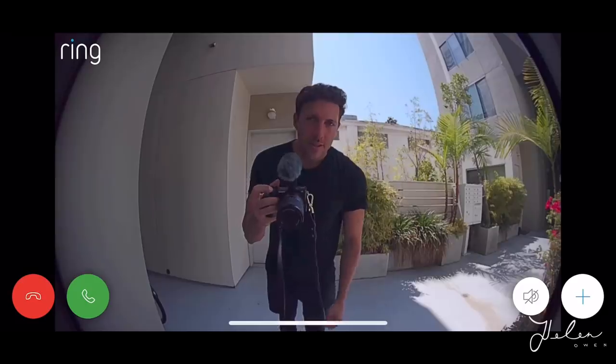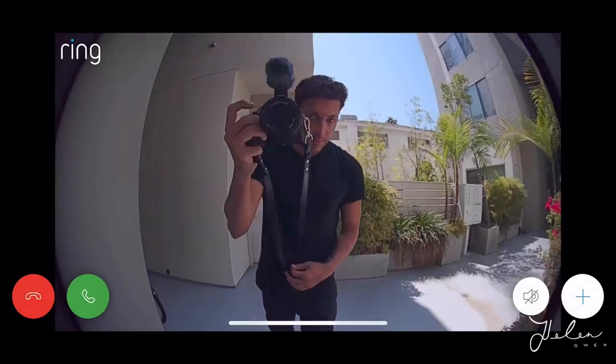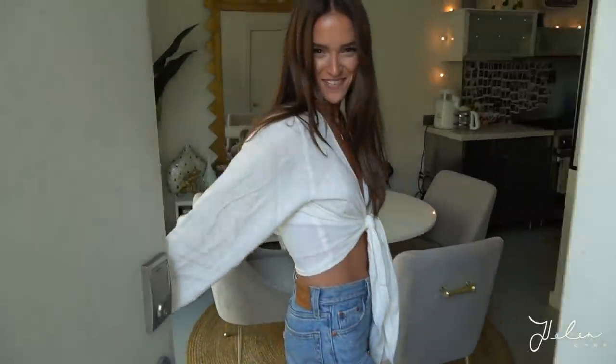Hi, I'm here for the house tour — I'm going to film the house tour. You must be here for the house tour. That's right, I am.